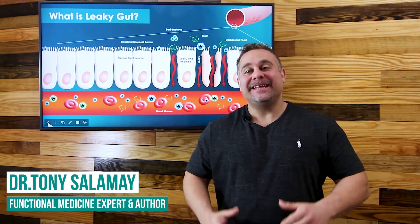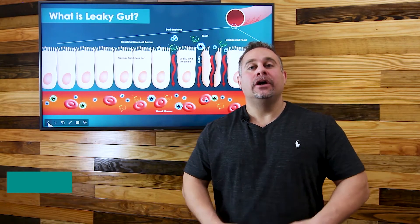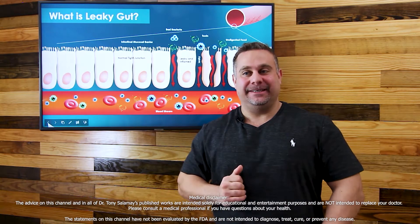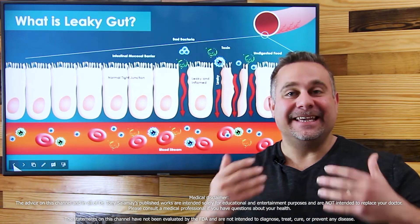Hi, I'm Dr. Tony Salome, and what I'd like to do today is talk to you about what leaky gut is and what you can do to help heal your leaky gut. First of all, let's talk about what leaky gut is.